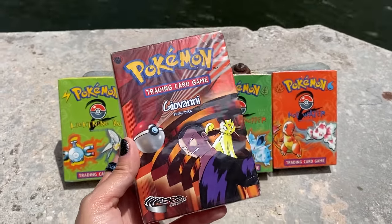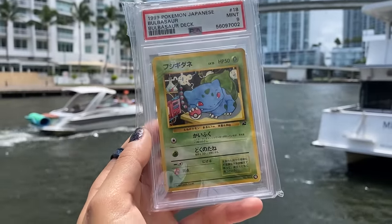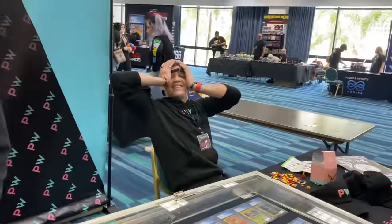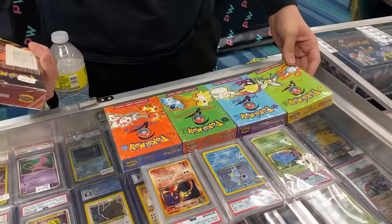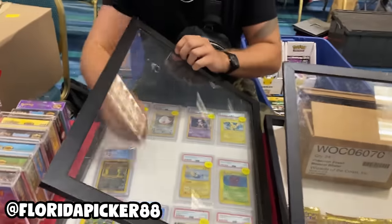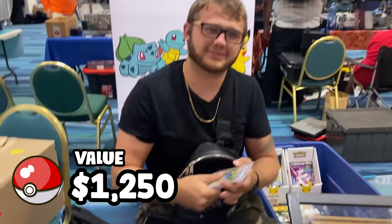The theme decks, which were from Base Set 2 and Gym Challenge, added up to $900, and our Dark Charizard, Dark Blastoise, and Bulbasaur slabs equal around $250. I spent the next few hours attempting to do trades, but nobody wanted to trade for my theme decks. People were getting excited about the progress I'd made, but I still couldn't find anyone who wanted to trade for the whole set of eight items. But things started to turn around when I eventually found someone willing to trade my three slabs for one shadowless Venusaur card valued at $350 — bringing us back into the green zone.